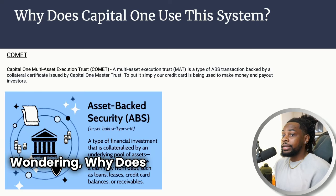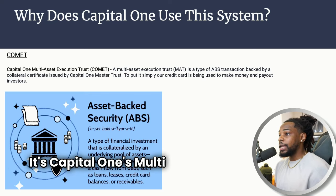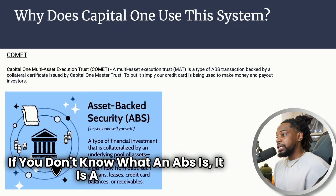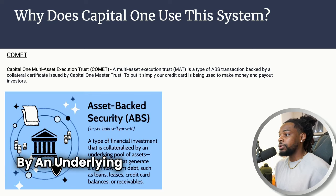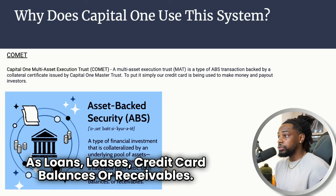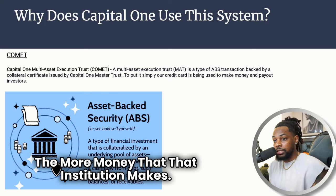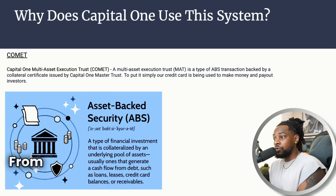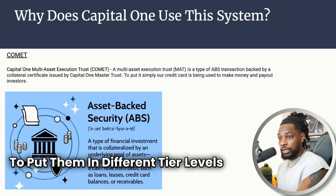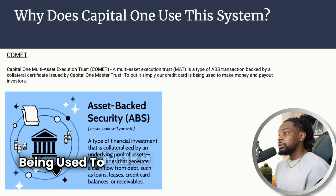Why does Capital One use this system? It's called COMET — Capital One's Multi Asset Execution Trust — a type of ABS, or asset-backed security. It's a type of financial investment collateralized by an underlying pool of assets that generate cash flow from debt such as loans, leases, credit card balances, or receivables. Banks get paid with interchange fees — the more you use a card, the more money the institution makes. They also take the cash flow from debt on your credit cards and put it into securities for investors, but they have to put them in different tier levels based on risk. When you're more of a risk to default, you have lower credit limits.